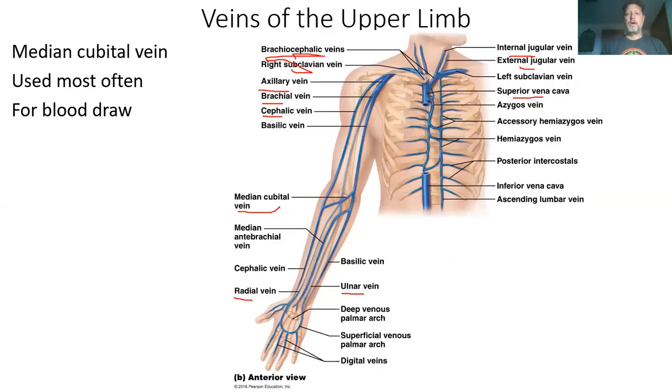That's all of them. Just familiarize yourself with the major blood vessels of the body. Have a good day.